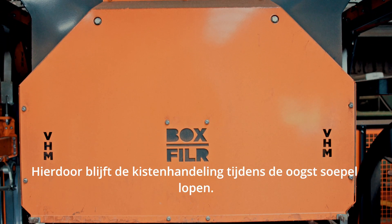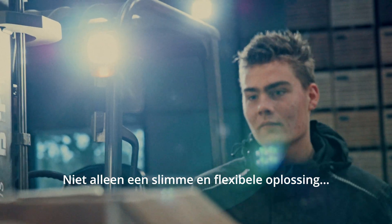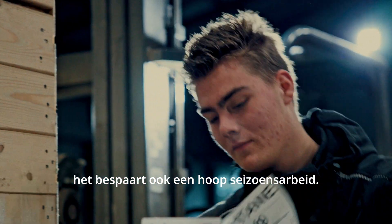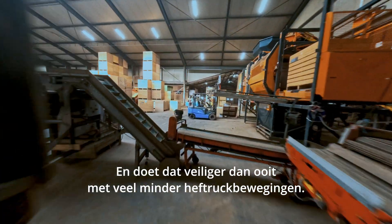This keeps box handling running steady throughout the harvest — not only a clever and flexible solution, it saves a whole lot of seasonal labor too, and does it more safely than ever, with far fewer forklift movements.